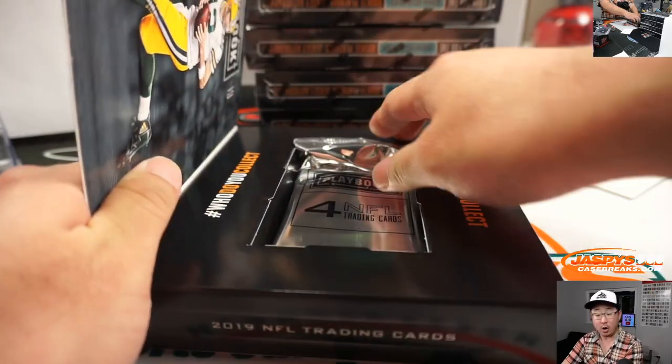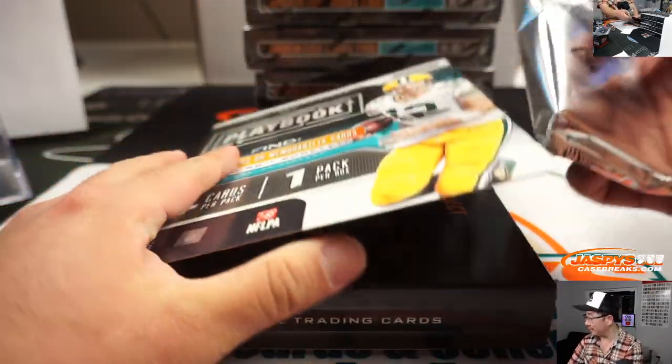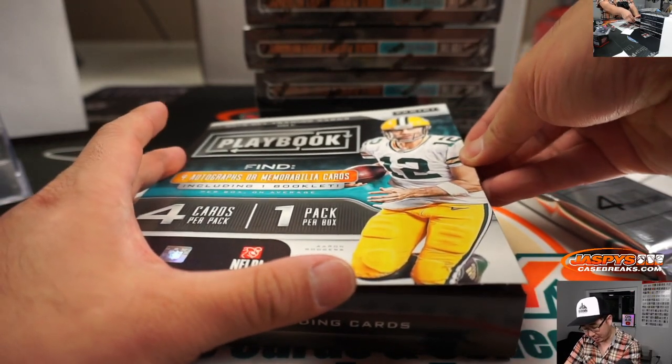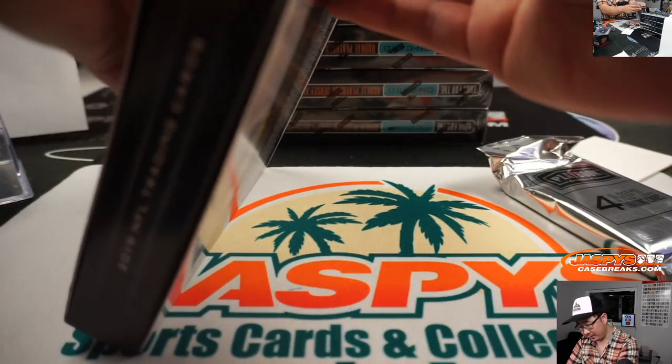Someone asked: Joe, are all the books in the Panini rookies? Oh no — I think they're generally rookies, but I think they could be anybody.